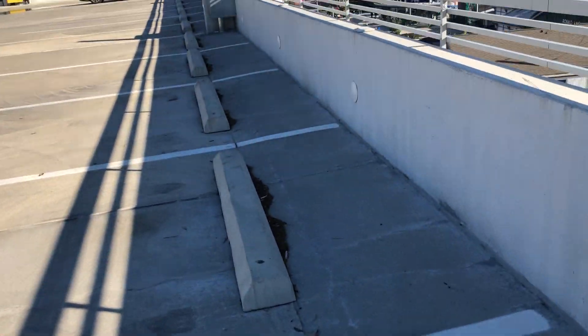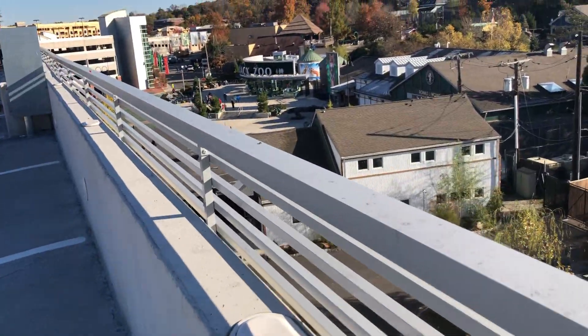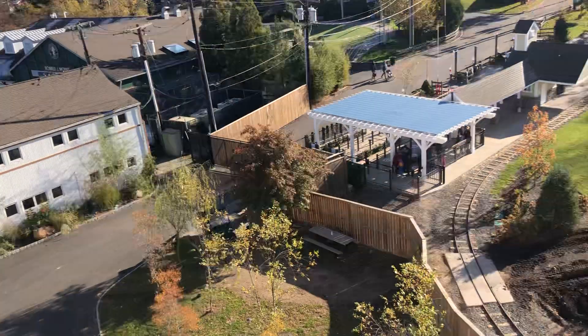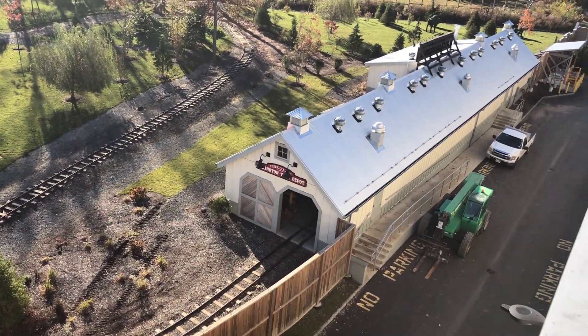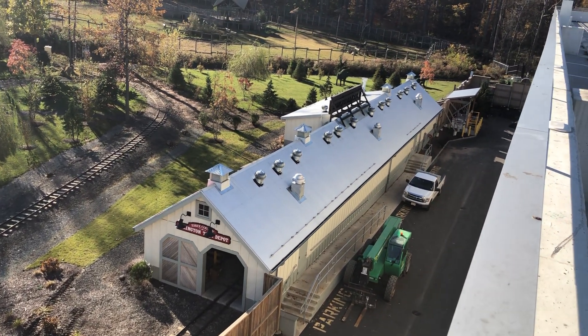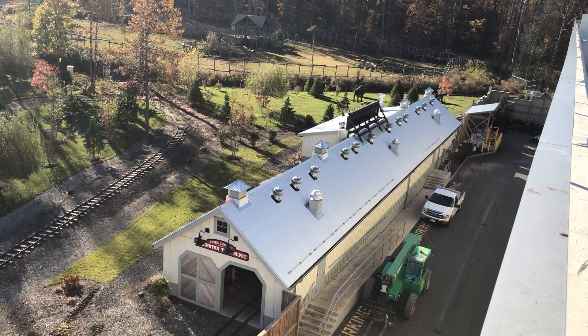Hopefully, if nothing else screws up, then we should be good for next year. That pretty much covers it. And here comes the train — we're going to close with this train coming in. Oh yeah, and 382 is back, folks!